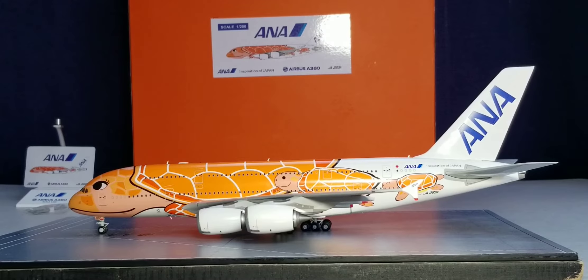ANA All Nippon Airways officially became the first Japanese-based airline and the 15th airline in the world of aviation to acquire this prestigious state-of-the-art double-decker jet. ANA took delivery of its first of three Airbus A380s — orders that had been previously placed back on January 29, 2016 — and received their very first Airbus A380-800, bearing registration number Juliet Alpha 381 Alpha, at a special delivery ceremony held at the Airbus A380 delivery center facility in Toulouse, France, on March 20, 2019. The aircraft touched down at Tokyo Narita International Airport on the following day, March 21st, 2019.